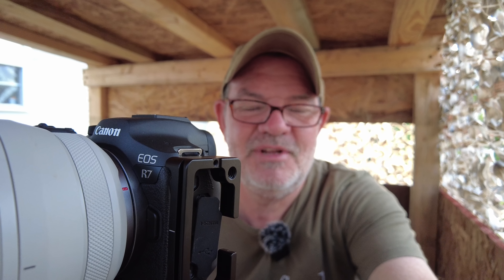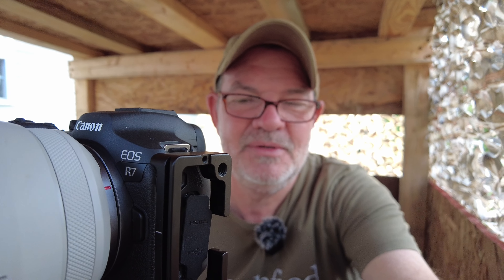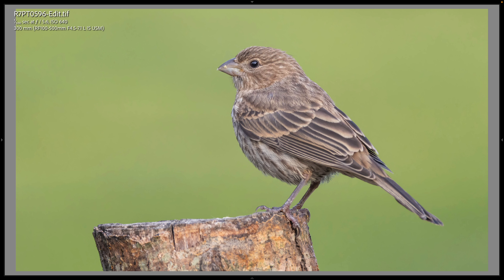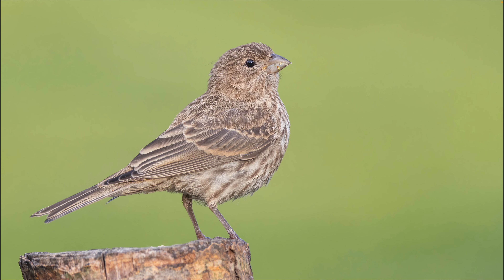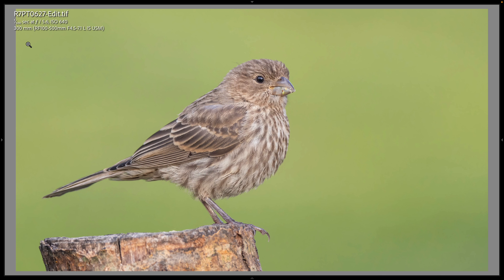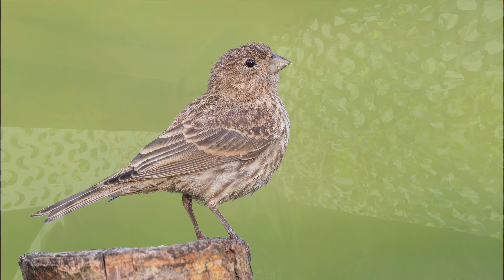A lot of the birds are flying straight to the suet feeder instead of landing on my perches. I like it better when they land on a perch for just a minute first. I got a house finch on one of my perches that I like a lot better — a 300mm shot. Here are two or three 300mm shots at f/5.6 of a female house finch on the top of my stump perch. This one is probably my favorite of the three. I was shooting at 1/500s and ISO 640.